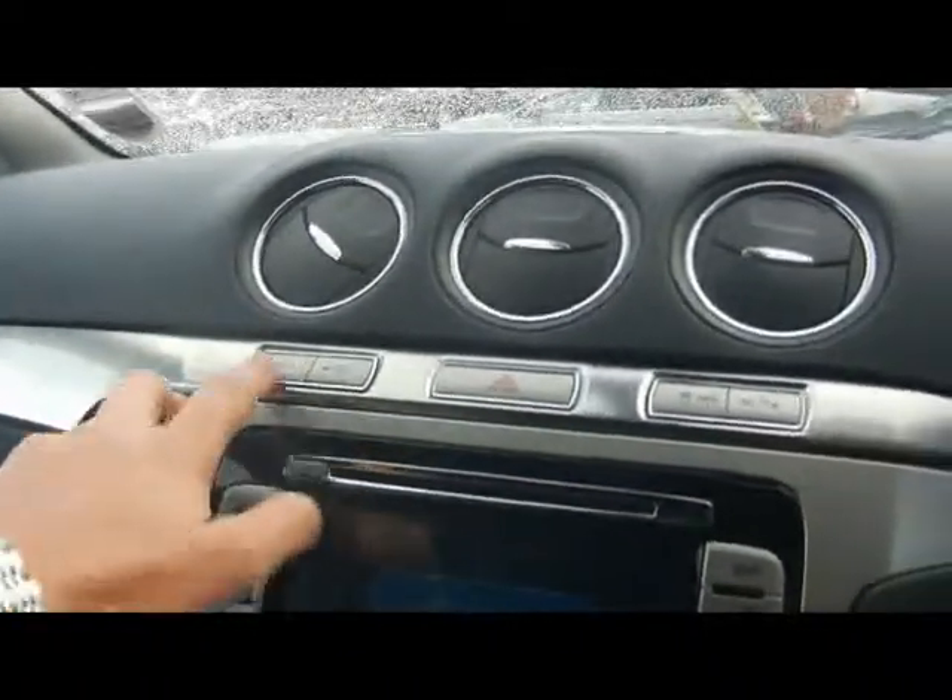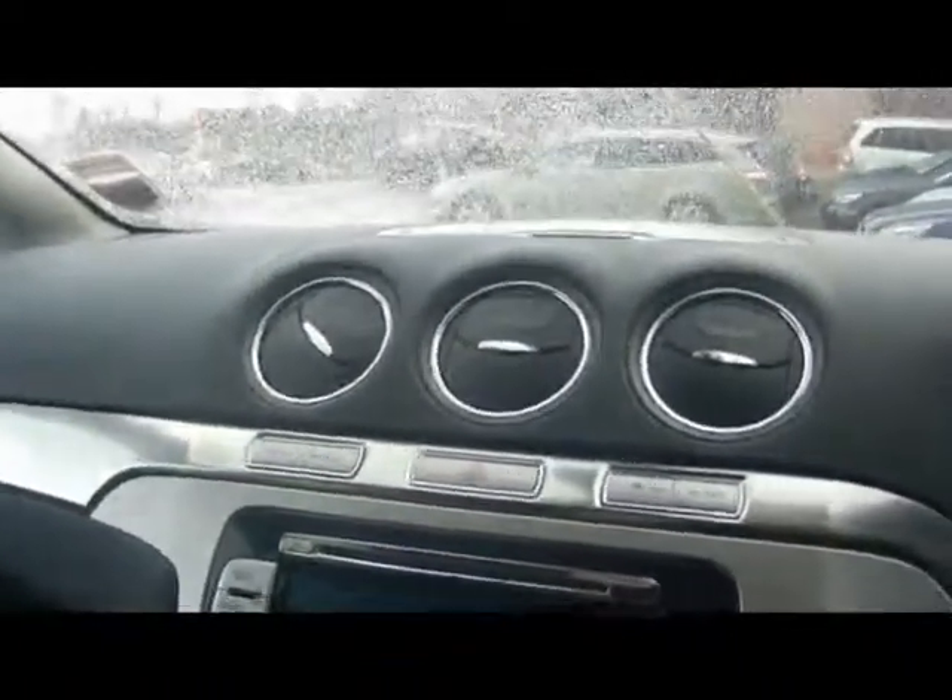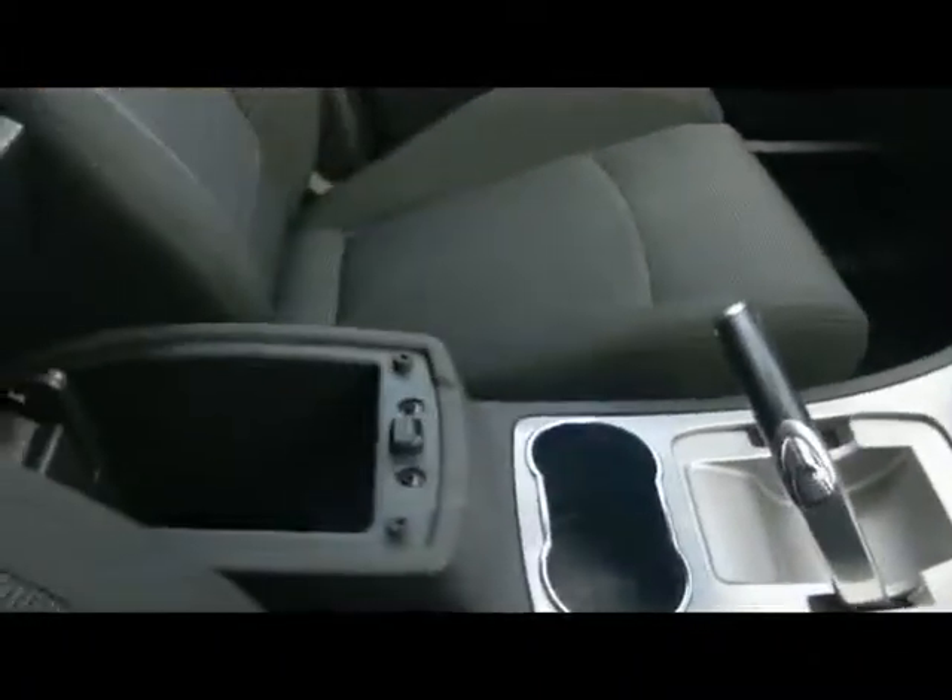A quick-clear heated front windscreen, which is especially handy for the winter — it means you don't have to scrape. And then we've got various other cup holders and storage compartments about, up there in the dashboard as well.